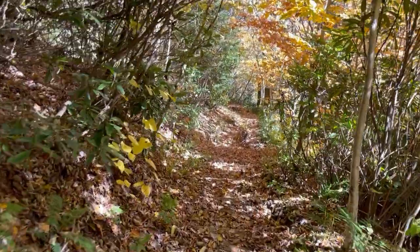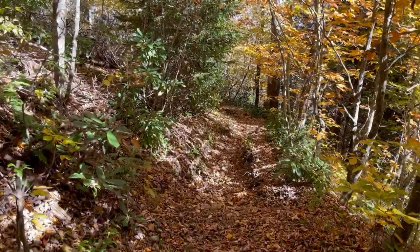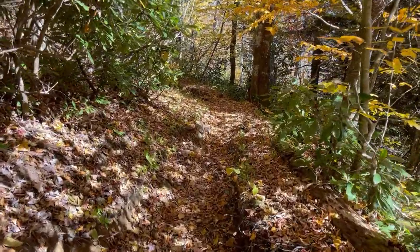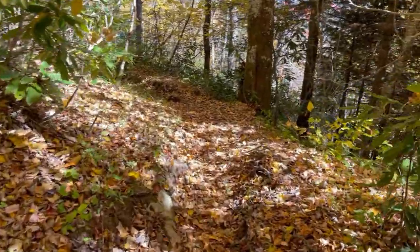Back on the AT. Steep downhill to start, then levels off a little bit here. Still headed northbound on the AT — going to turn off on the Lower Mount Cam trail.